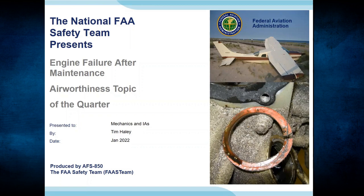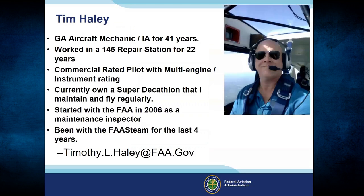Thanks, Chris. Today we're going to talk about engine failures after maintenance. First off, let's start with a quick background. I'm Tim Haley, the FAST Team Program Manager out of Greensboro, North Carolina.